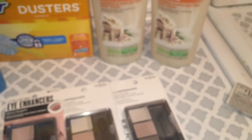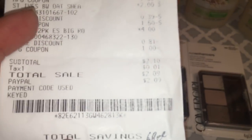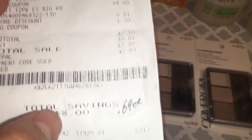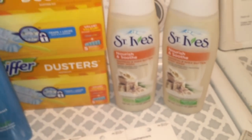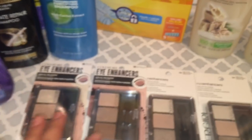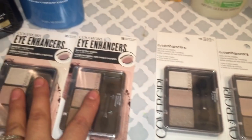After coupons and the two dollars off ten digital coupon, my total was two dollars and nine cents. I paid with PayPal so I didn't pay anything out of pocket. It came out to like sixty-nine cents per product.